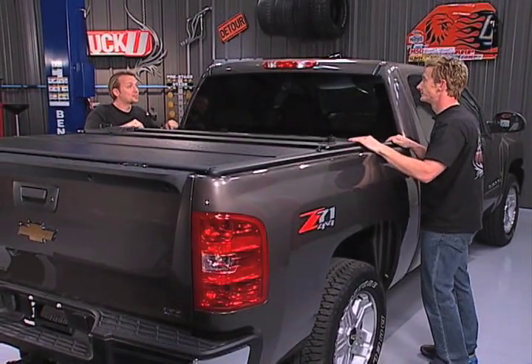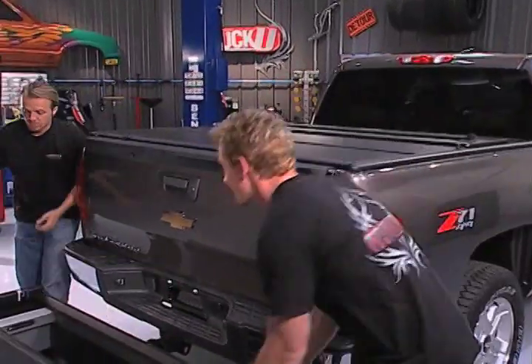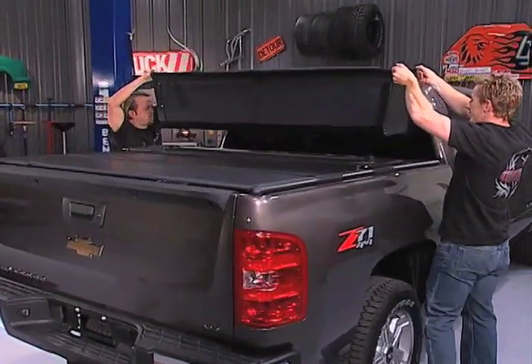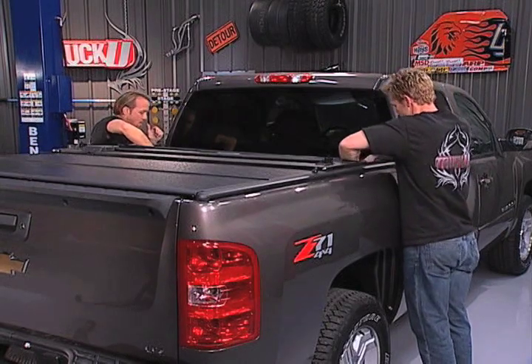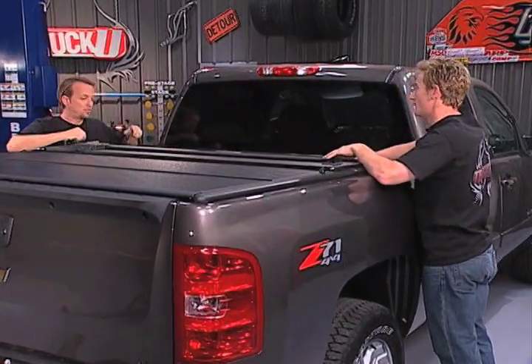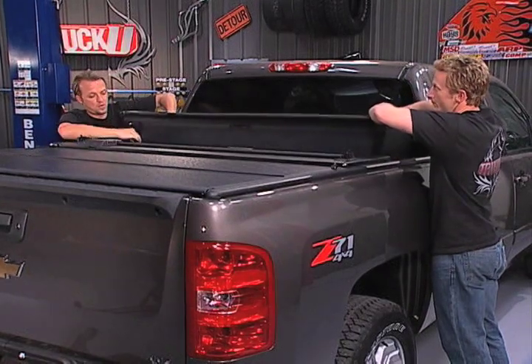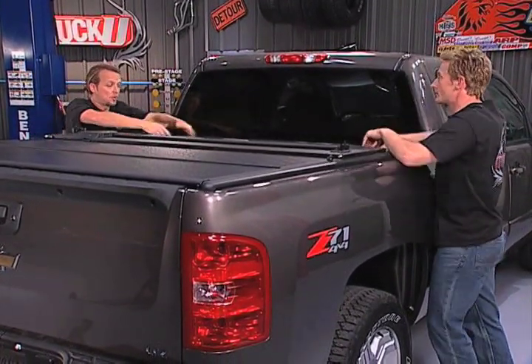We've got a big space here because we have access to the front quarter of the bed, and that's where another one of those products comes in — it's the personal caddy. This thing's really nice. Lightweight aluminum, and it's molded right to fit the truck bed. This is very cool because if you're hauling stuff — groceries or little things — you don't want it rolling around the bed of the truck. This is going to hold everything nice.